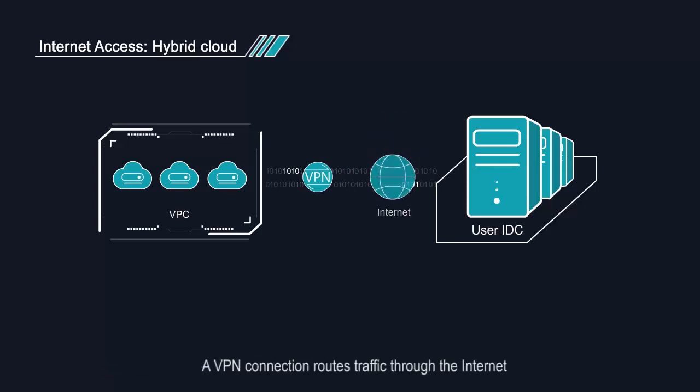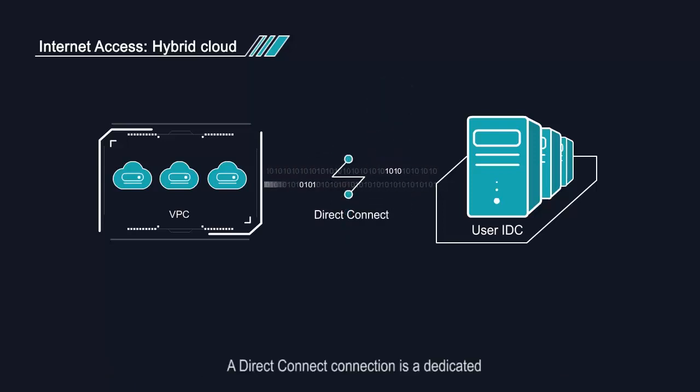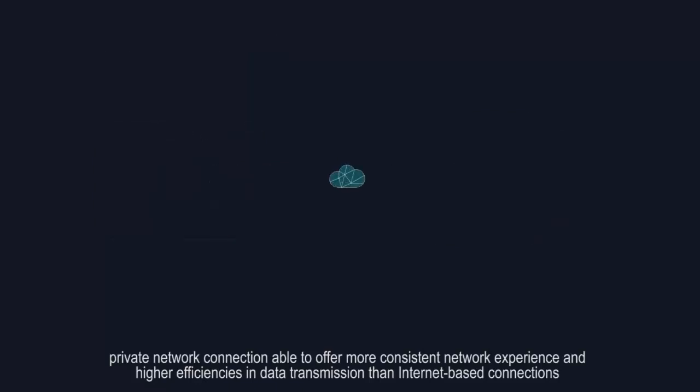A VPN connection routes traffic through the internet, allowing you to enjoy the pricing of a public network with the advantages of a private network. A Direct Connect connection is a dedicated private network connection cable to offer more consistent network experience and higher efficiencies in data transmission than internet-based connections.